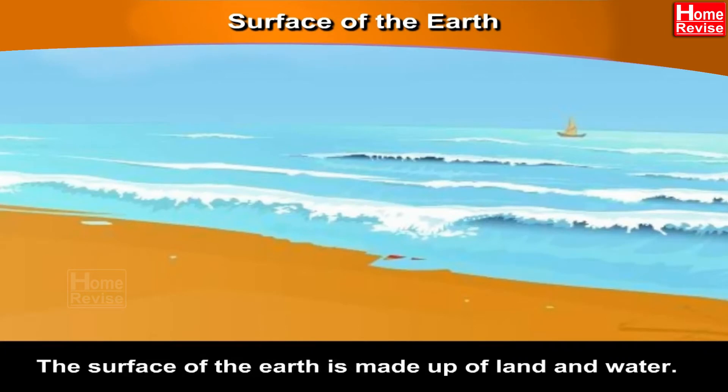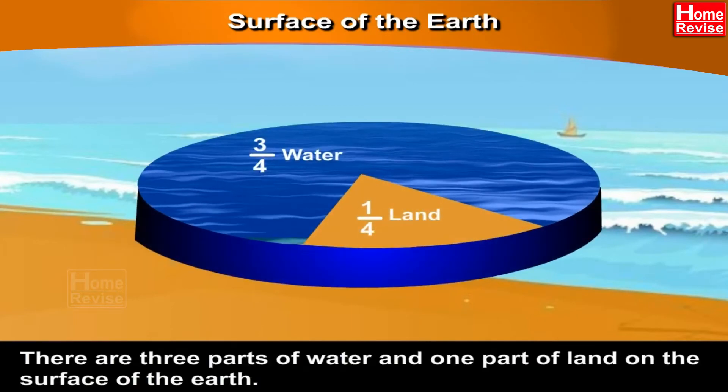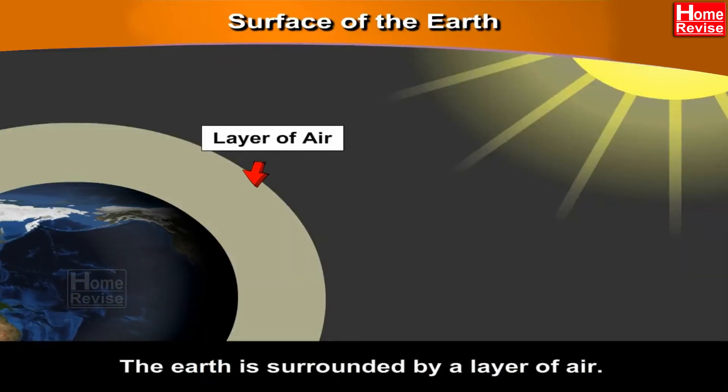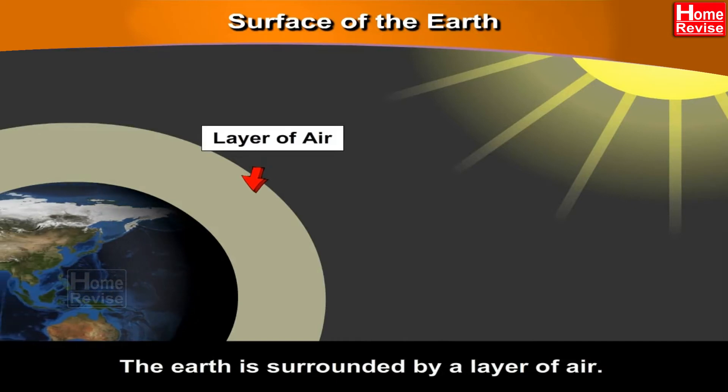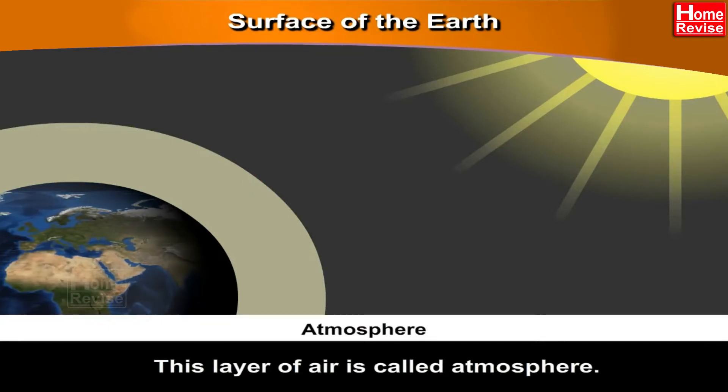Surface of the Earth. The surface of the Earth is made up of land and water. There are three parts of water and one part of land on the surface of the Earth. The Earth is surrounded by a layer of air called the atmosphere.